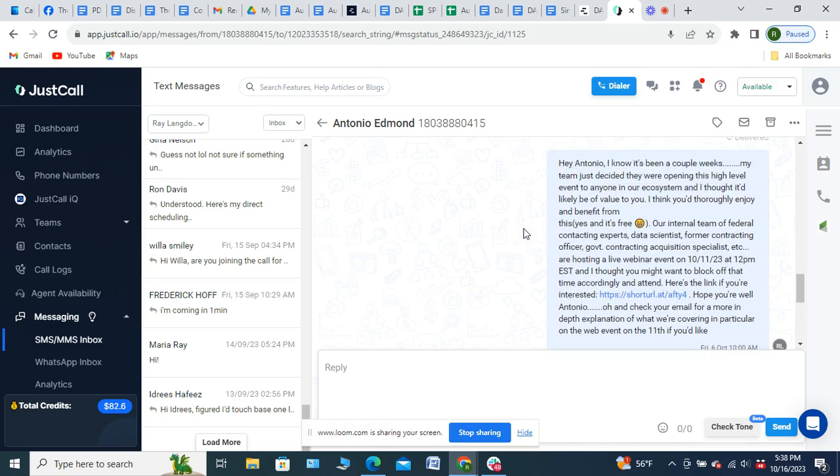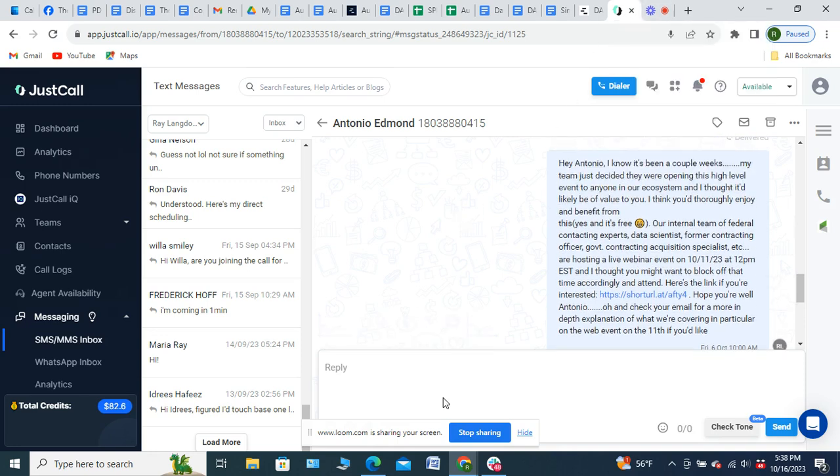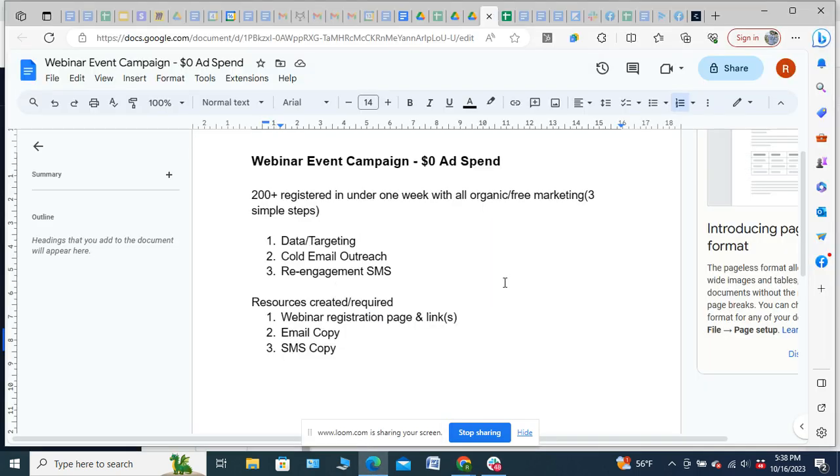This was just somebody from our CRM that we had a call with or were engaged with a few weeks back. I re-engaged him, delivered value, put a call to action in there — and boom. This isn't an overcomplicated process. A lot of people overthink this. We just get down to what will work quickly and what are the minimum steps and assets we need to create.